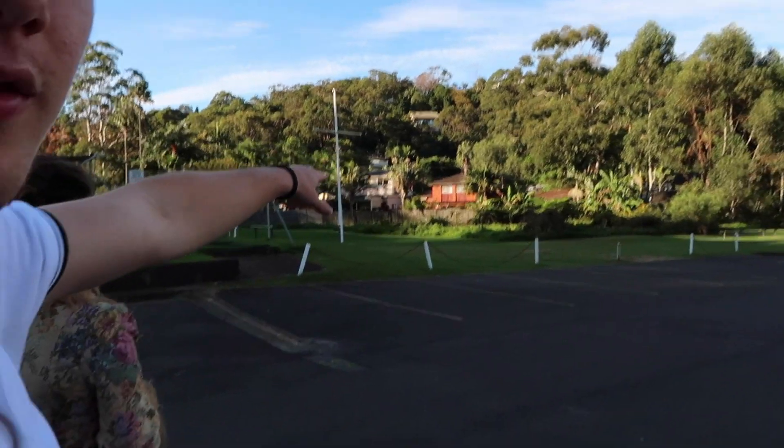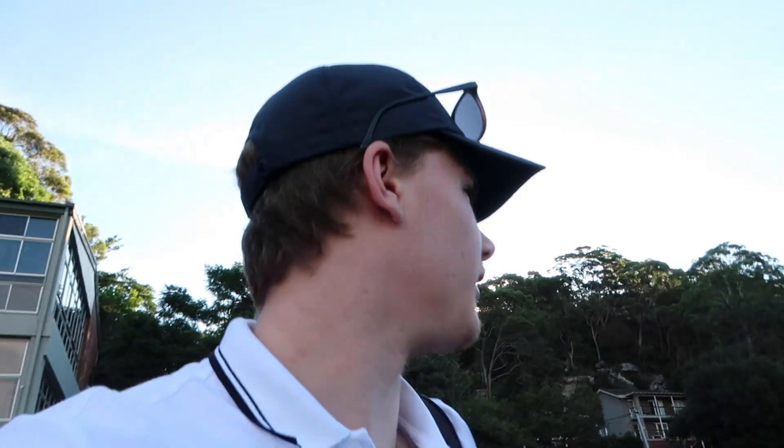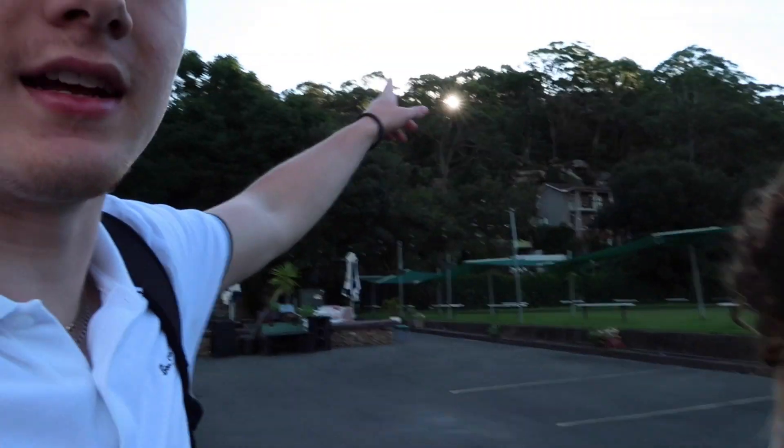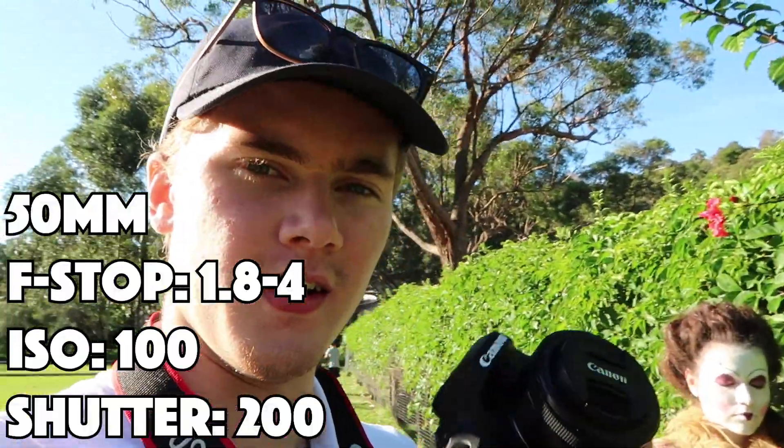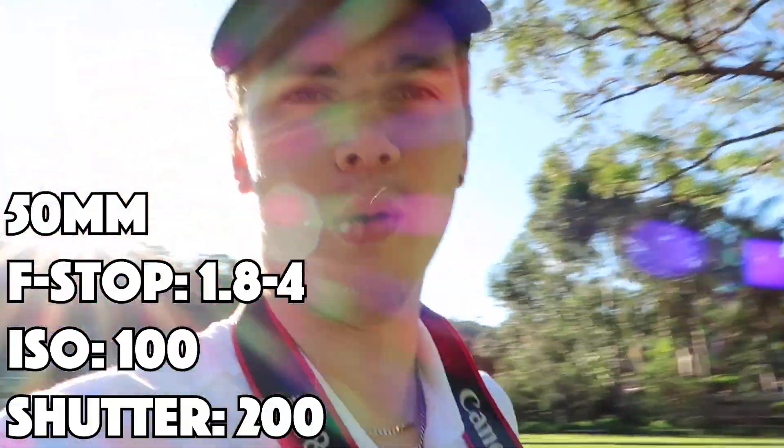I'm so white on camera. So we're gonna check out the long grass over there because there's still a little bit of sunlight on it before it gets hidden away by the cliff. Then I can frame you through the grass using a 50 millimeter on the camera, because that's my go-to portrait lens.